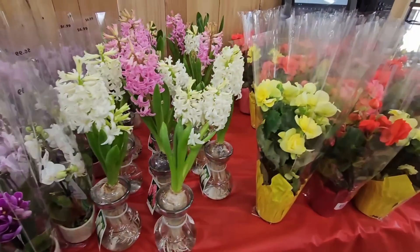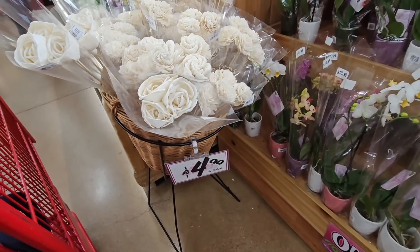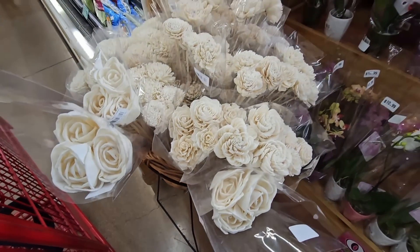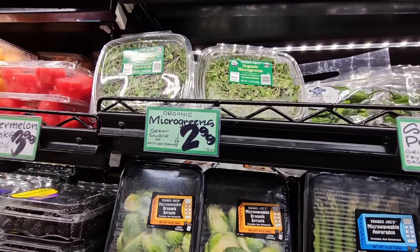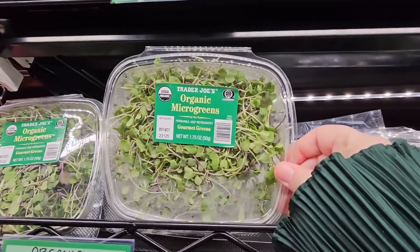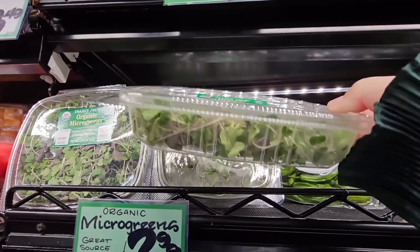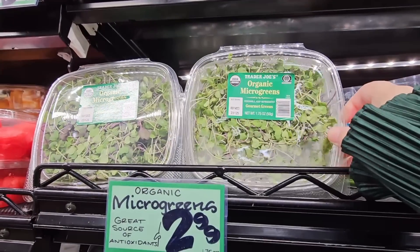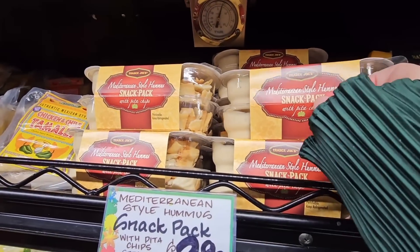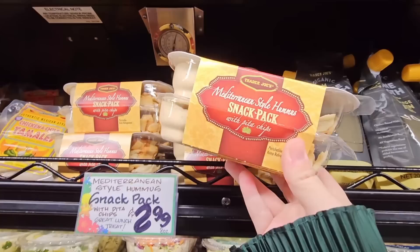I'm super thrilled to see so many flowers here. There are more of the wood flowers — those are just awesome. This is one of the few stores I ever see microgreens — $2.99. I like this Corona location because it's right off the 15 freeway. I'm going to grab a couple of those.